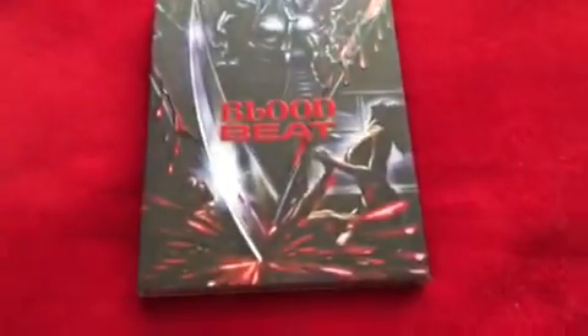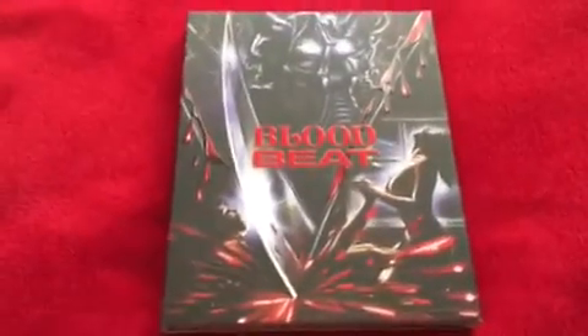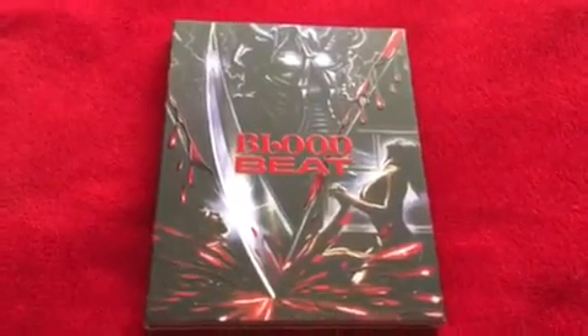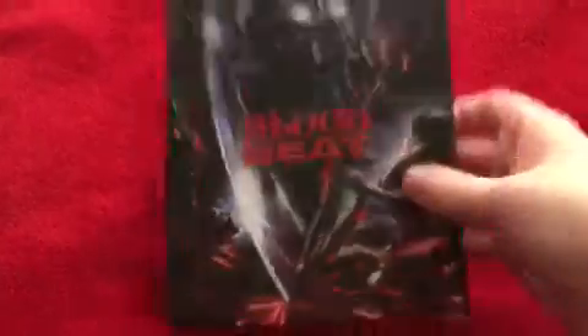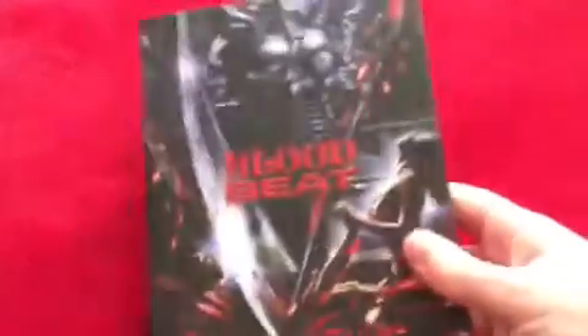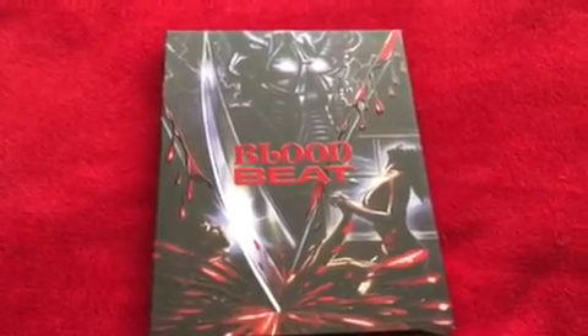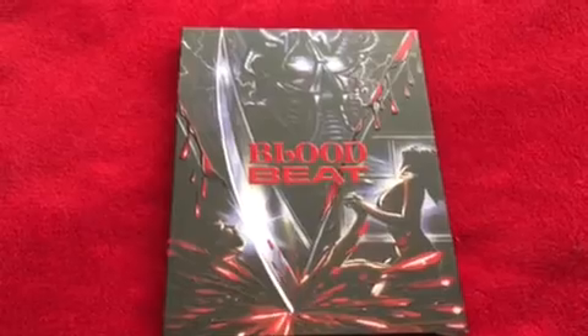The first one I picked up is a Vinegar Syndrome release of Blood Beat. The reason I went after this is because I knew it was a VHS obscurity, and I love old movies which no one has given any attention to coming back from VHS land. The movie was absolutely mental and we've done a full review of it. I got a really good deal because Vinegar Syndrome is an American company and their releases are multi-region, but getting it in the UK costs a bomb. Someone was selling it on eBay and I got a really good deal on a bid.